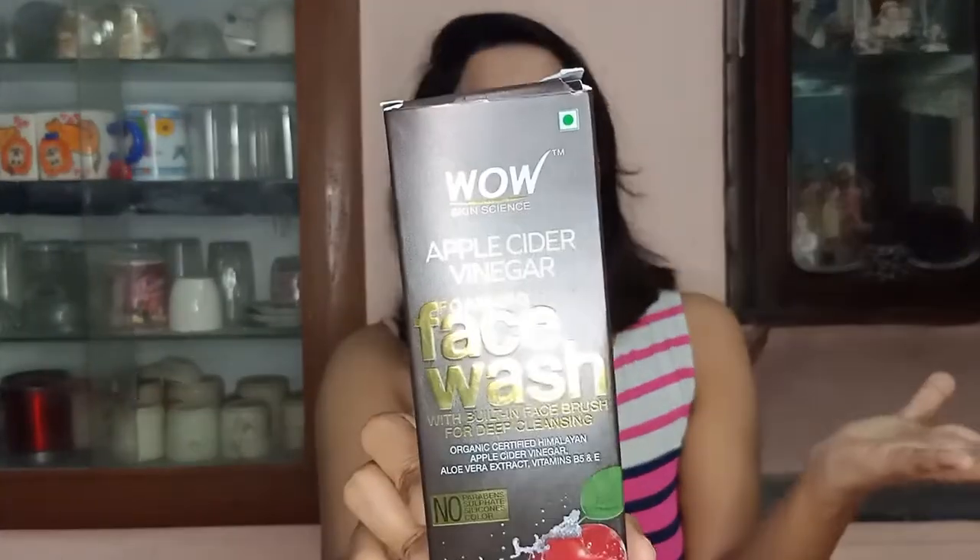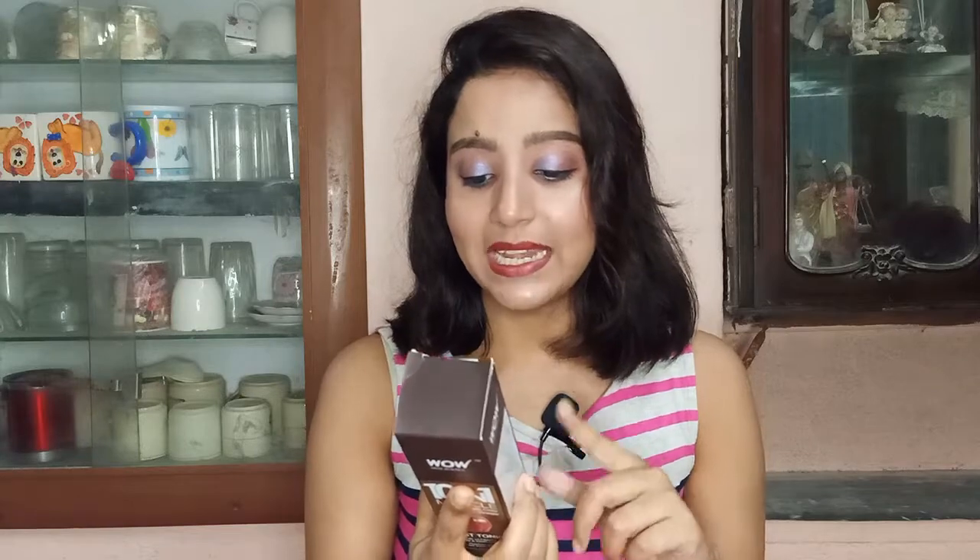I got three products from WOW. The first one is their WOW Apple Cider Vinegar foaming face wash. The next thing is the 10-in-1 Miracle Apple Cider Vinegar mist toner - the special part of this toner is that you can use it on your hair also. The last product is the Apple Cider Vinegar oil-free moisturizer. This is the WOW apple cider range, designed for acne-prone skin, oil-free and also great for sensitivity.